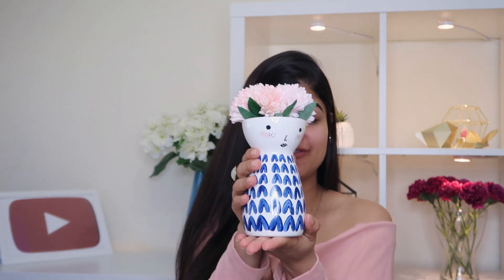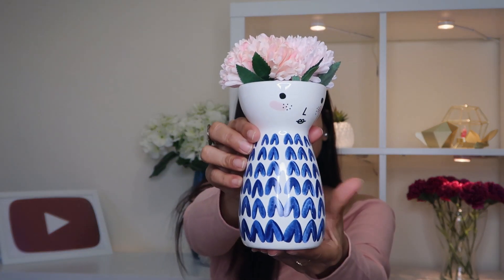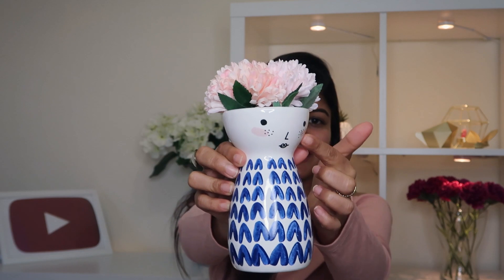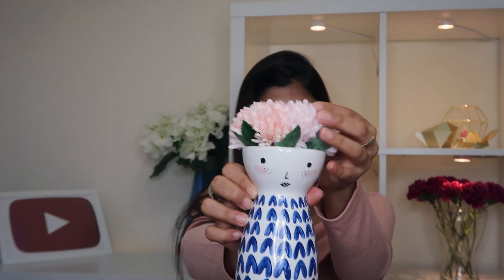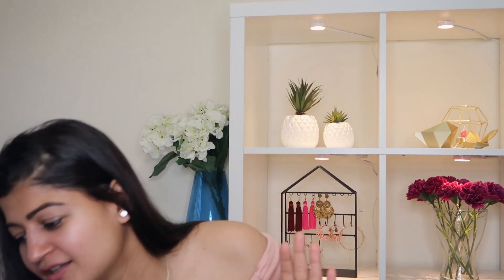Next up I got this mini planter or pot for my bathroom. I absolutely love decorating every corner of my house, including my bathroom. I love the blue color and the mini face on top of it and the dahlia flowers. When I ordered this online I thought it would be a little bigger in size, but I'm not disappointed because it just goes with my bathroom so much — it's very pretty.